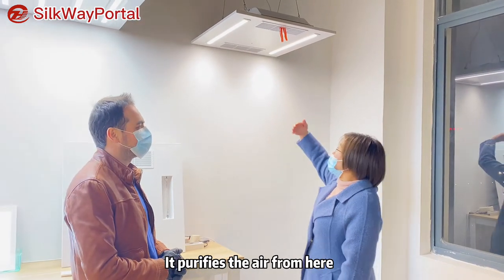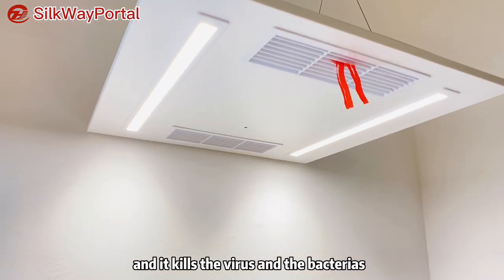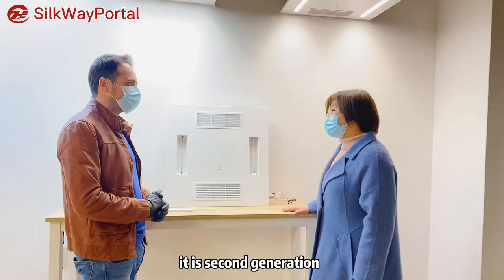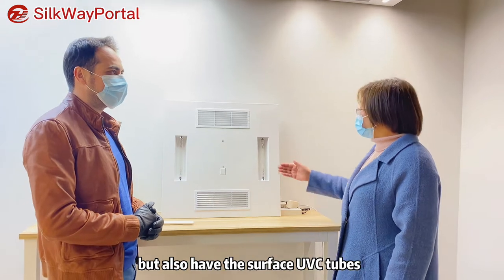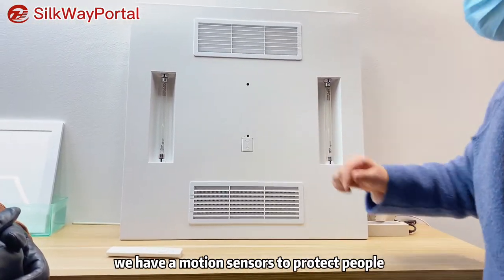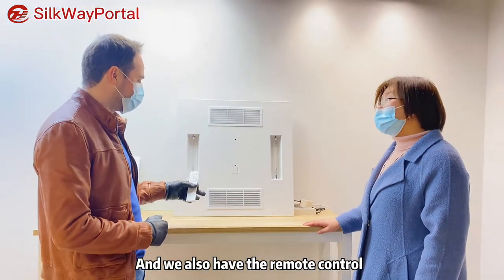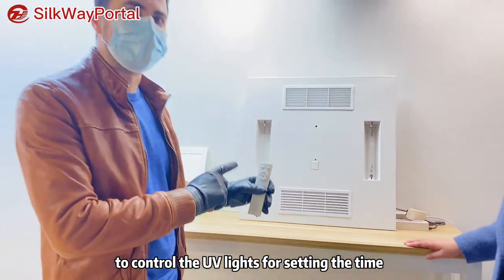We purify the air from here and also from here. It kills viruses and bacteria — very, very efficient. This is the next generation, which not only has air disinfection but also has surface UVC tubes. And very importantly, we have a motion sensor to protect people from direct UVC exposure. You also have a controller to set the timer for these UV lights.